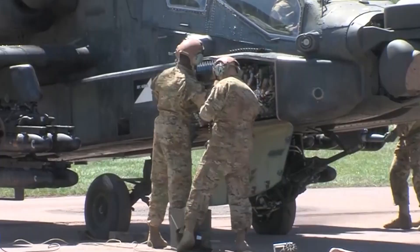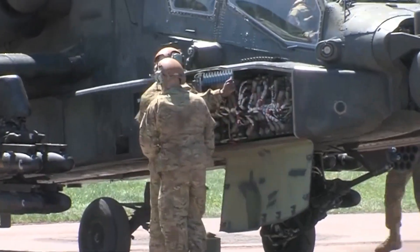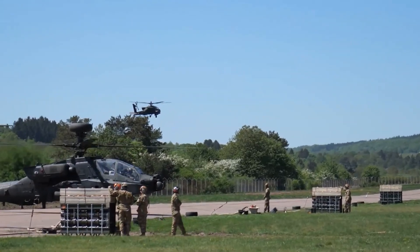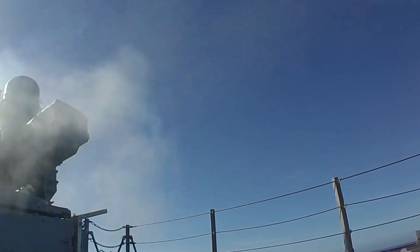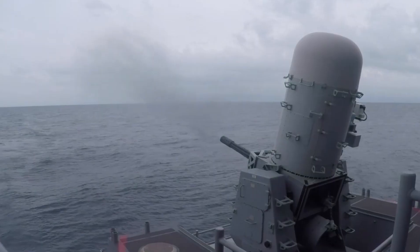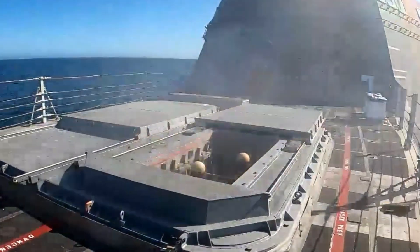In this video, we will explore the latest weapon upgrades for the AH-64 Apache and their significant impact on aerial warfare. Longbow Hellfire Missile: The Longbow Hellfire missile system is a revolutionary addition to the AH-64 Apache's arsenal.